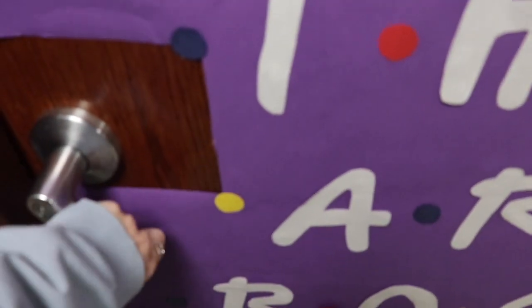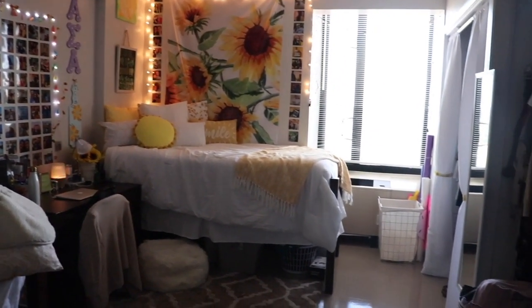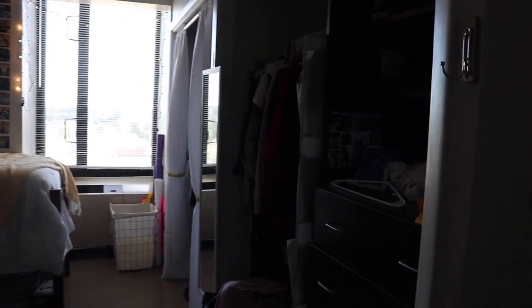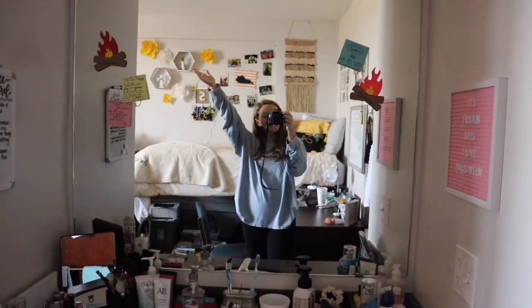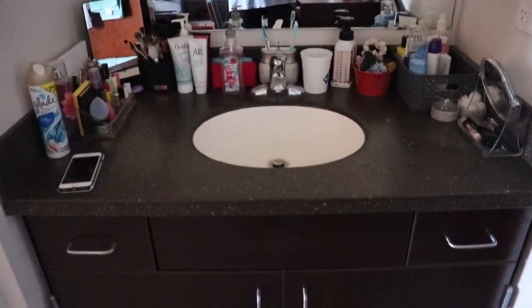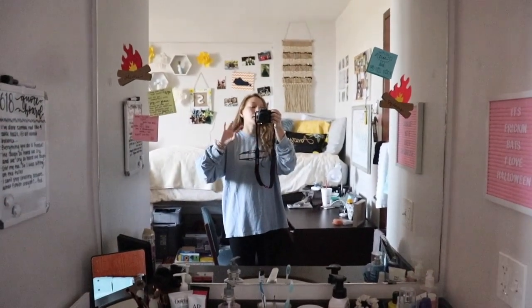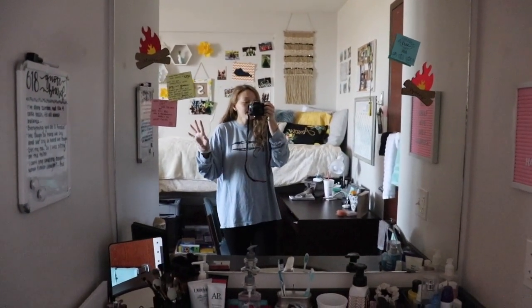So when you walk in, this is what you see. We've got our closets over there and then we have our little sink area. We're actually in a dorm that has a community bathroom, so our room just has a sink, which is perfect for what we need. The community bathroom has been working out great. Pretty basic.